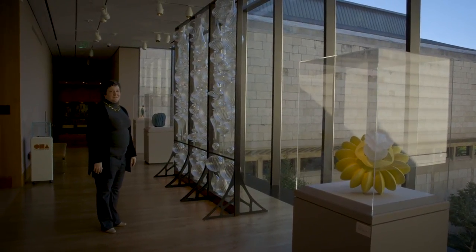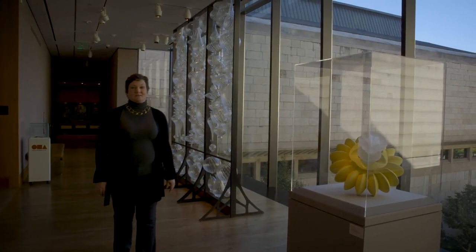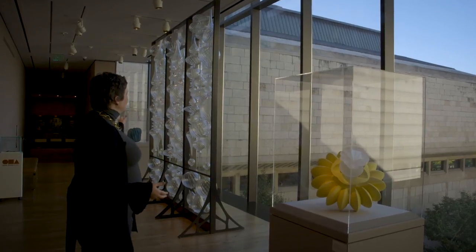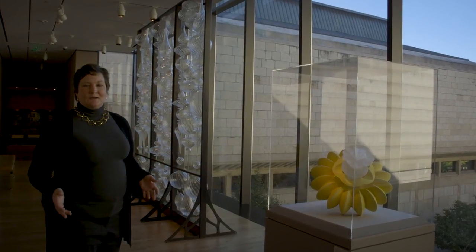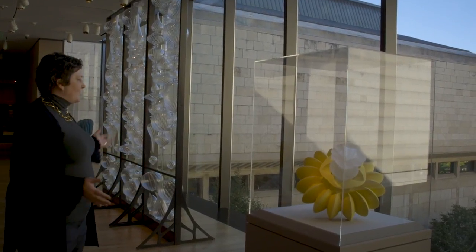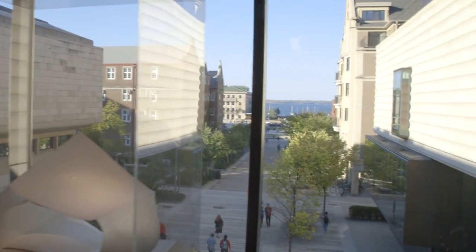When you come to the museum, I hope you will spend time in this incredible space, which is quite literally the bridge between the original LVM building and the new Chasen building. It's not only a remarkable gallery space and a functional bridge, but it is the gateway to the campus and one of the best views of the lake.